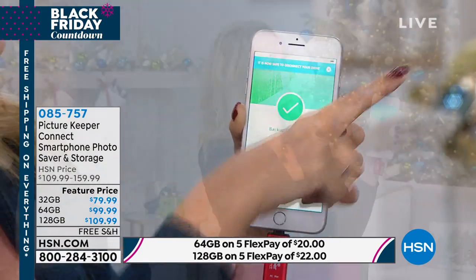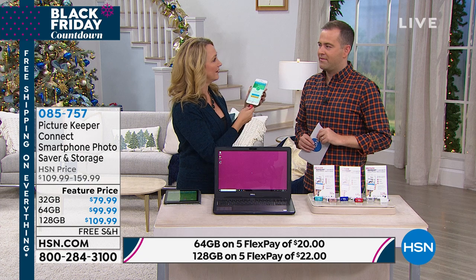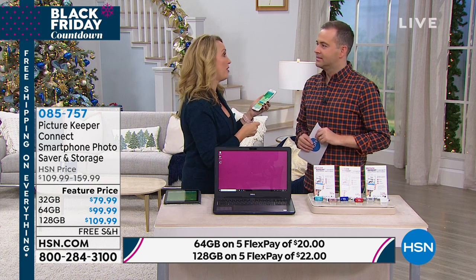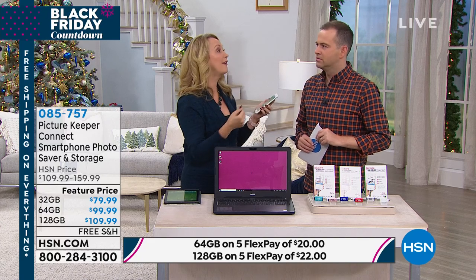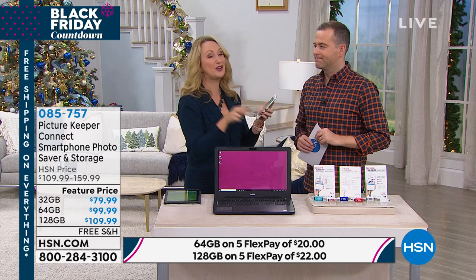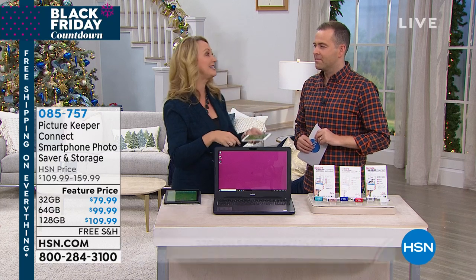Think about this — how many times have you ever backed up your cell phone? Never. That's what I was afraid of. The big problem is: what if you lose your phone? What if you drop it, break it, or it gets stolen? I had a cell phone stolen — it was nearly a two-year-old phone. I lost every single picture.